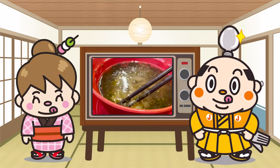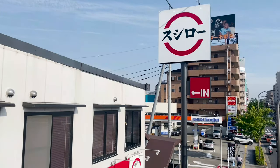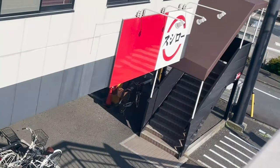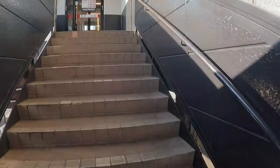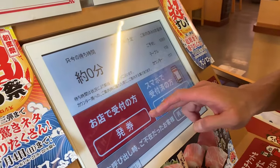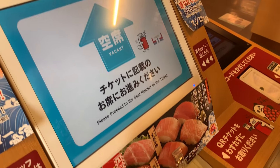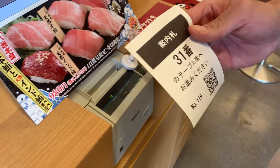Let's go! This time I came to this Sushiro. The red sign board stands out. The parking lot is large and it's easy to park your car. Let's enter the store quickly. Use this machine to decide which seats to sit on — Junjiro and me! The paper comes out with the number written on it for which seats to sit in. It's the 31st table.